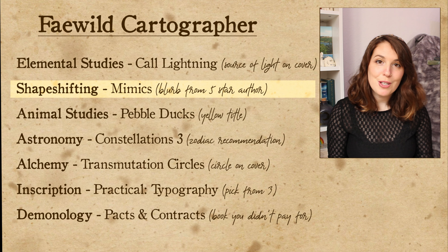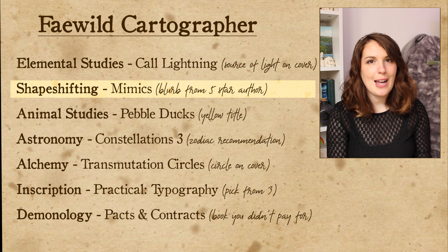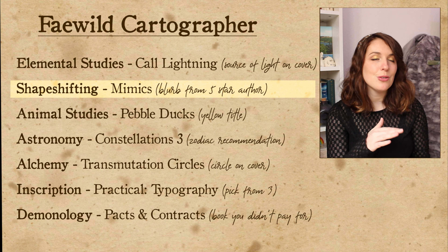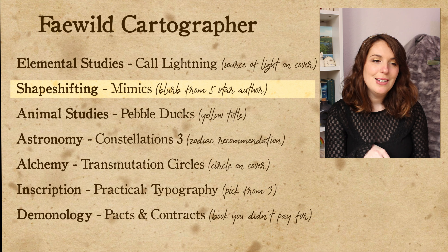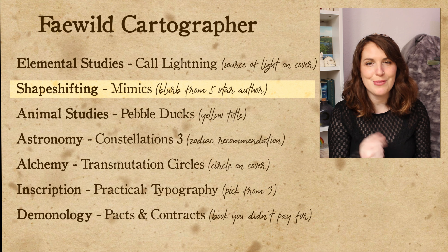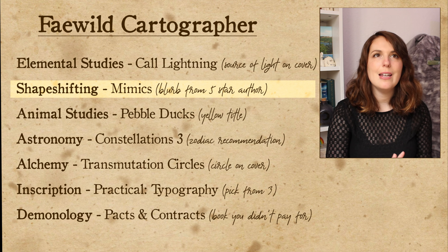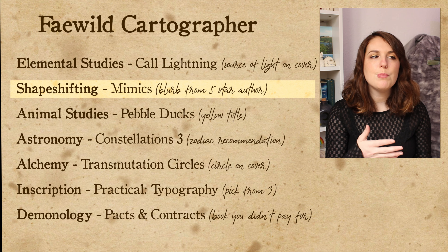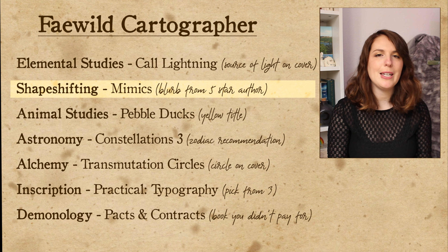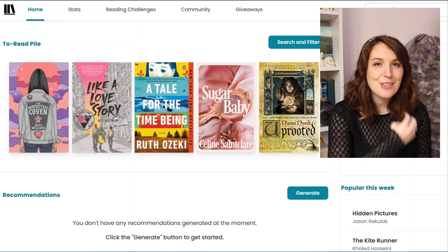The next class I need to take is shape-shifting, where we're learning about mimics. This is one I had to adjust a little bit — the original challenge was to read from an author who blurbed your last five-star read, which is kind of impossible to randomize because there's only one author who blurbed my last five-star read. So I am adjusting it to the first book that comes up that is blurbed by an author who has been a five-star for me in the past. I think it's still going to be a little challenging, but definitely easier.